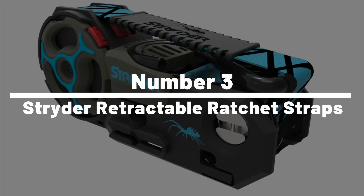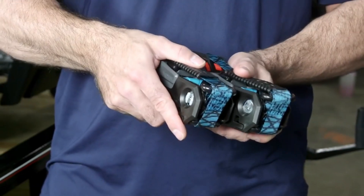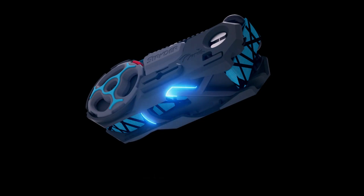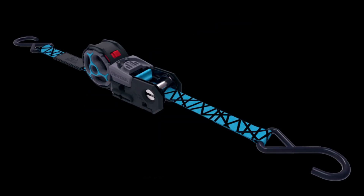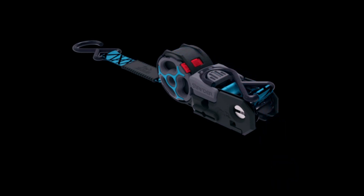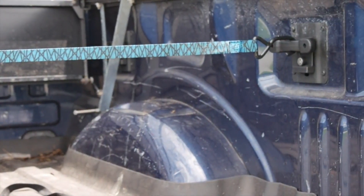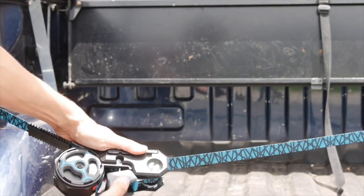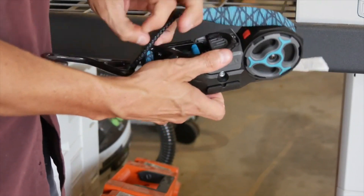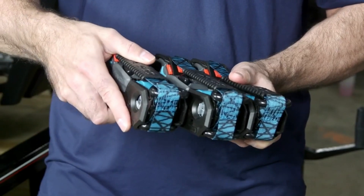Number 3: Strider Retractable Ratchet Straps. Ever tried to secure a large item with a ratchet strap only to end up with a tangle worthy of a magician's escape act? Then it's time to meet the Strider Retractable Ratchet Straps, your new secret weapon against transport troubles. These straps are like the superheroes of the hauling world — they retract to avoid tangling, extend up to 12 feet to accommodate even your most ambitious purchases, and come with a push-button release mechanism that's as easy to use as a TV remote. Say goodbye to transport tantrums and hello to hassle-free hauling.